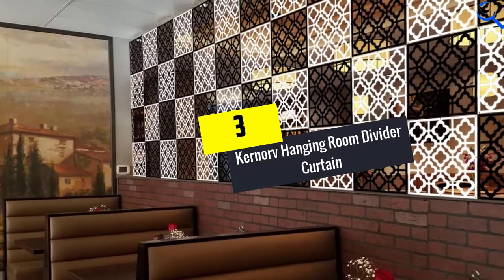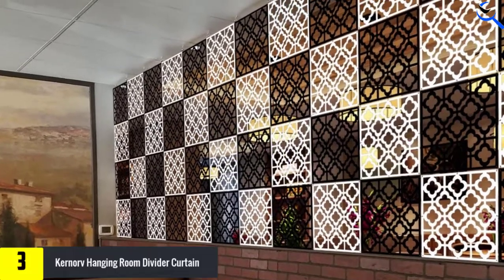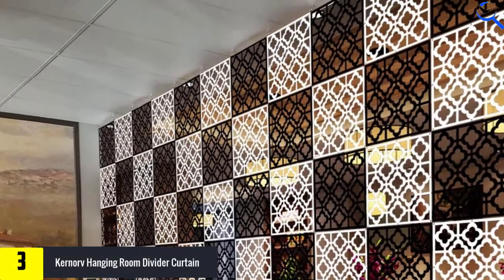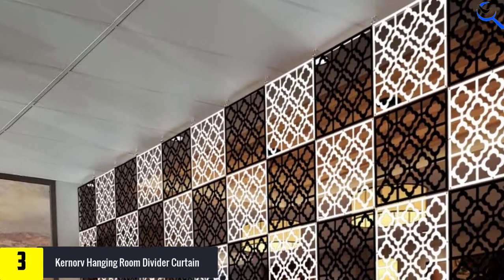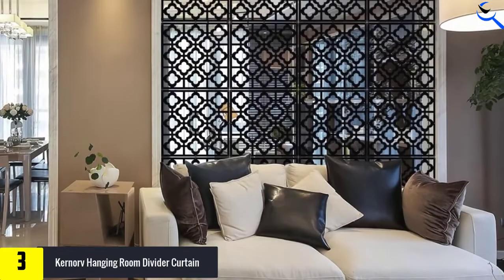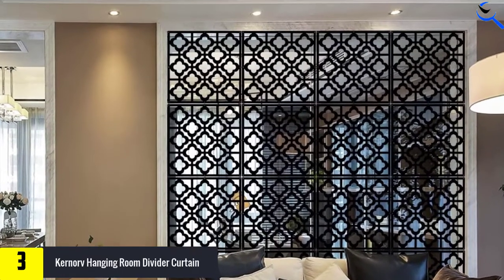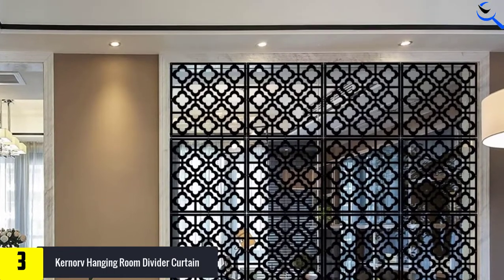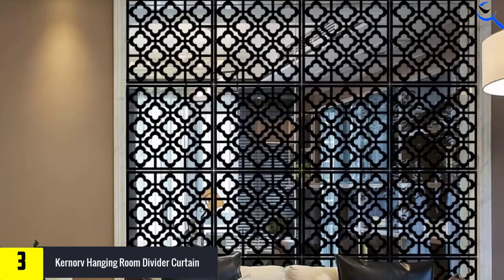At number 3, we have the Kurnorv Hanging Room Divider Curtain. At times you may need privacy in a study room, dining room, hotel, bar, or restaurant. To create such a quick privacy space, this hanging room divider is the option to try out. The quality room divider is very safe since it has been designed using environmentally friendly PVC, making it safe and able to serve for the longest time possible.